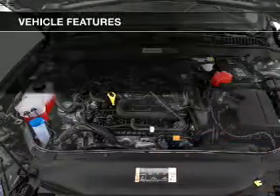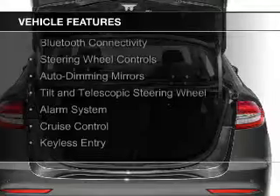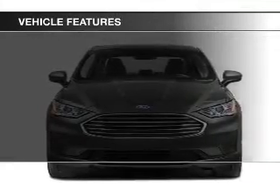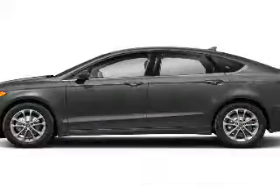The features include electric trunk, push-button start, blind spot sensors, Bluetooth connectivity, steering wheel controls, auto-dimming mirrors, tilt and telescopic steering wheel, an alarm system, cruise control, and keyless entry.